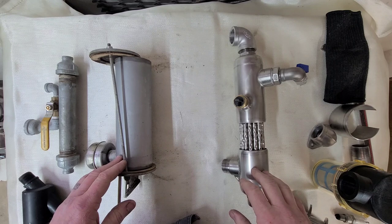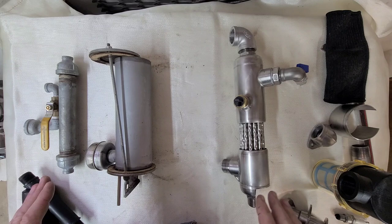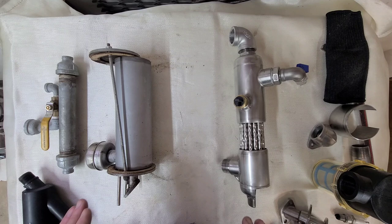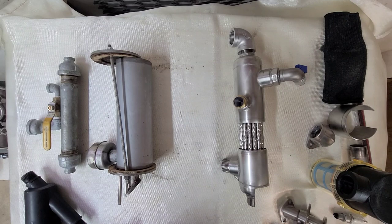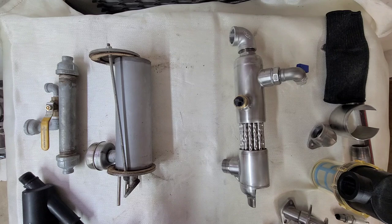Wetsuit heaters tap into this waste exhaust heat and use it to supply hot water to the diver. A larger GX390 engine burns more fuel and produces more exhaust heat than a smaller GX160 or GX200 dredge engine, so any wetsuit heater on a larger engine will produce more hot water at a higher flow rate. On smaller GX160 through GX270 dredge engines, the thermal efficiency of your wetsuit heater is extremely important if you actually want usable hot water.